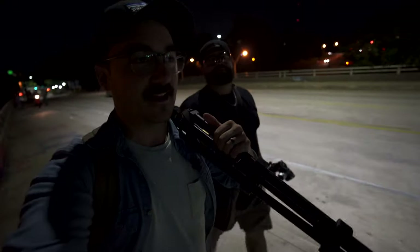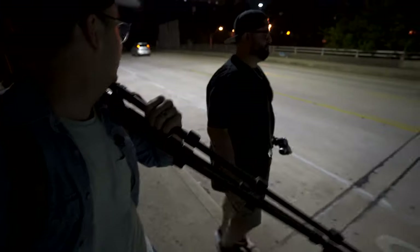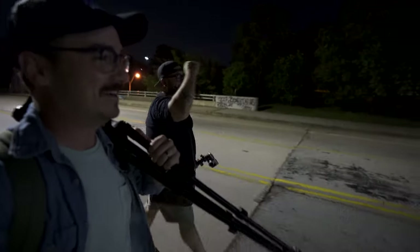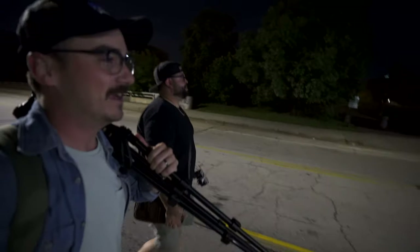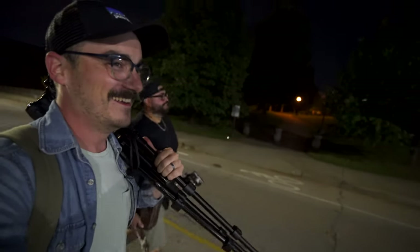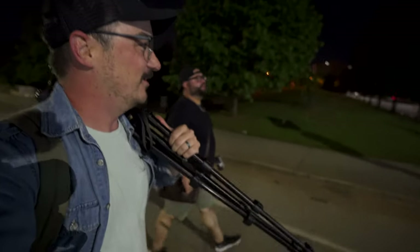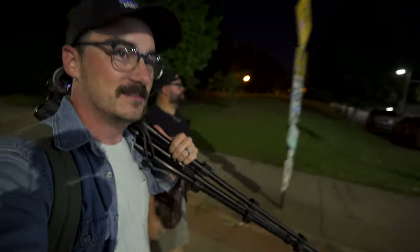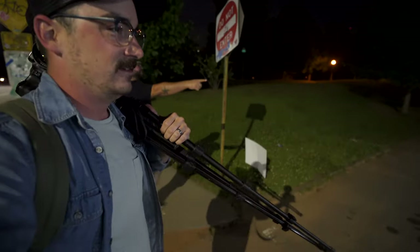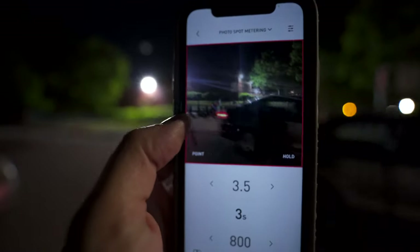We're shooting Atlanta on CineStill 800T. We both haven't shot this before, Danny's new to film photography, and we don't know anything about night film photography either, so we're literally winging it. We watched some videos and feel like masters now. We're going to try to find some sweet spots in Atlanta — we already shot the Jackson Bridge, so we'll try more spots. Anything's interesting at night; the lighting is interesting.